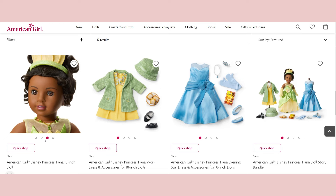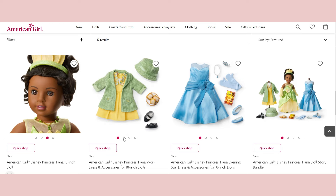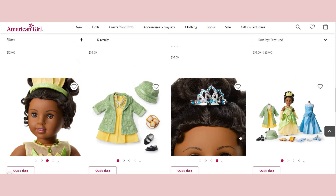We have Tiana's work dress and accessories, which is by far the cutest outfit. I didn't recognize it immediately since I'm not too familiar with the movie, but it would look so cute as a historical outfit on a Ruthie or Claudie doll — a lot of people say they'd buy this for their Claudie. I love the hat. Then we have a blue dress from the movie, which I do remember, and I really like the necklace. Having two dressy outfits and one casual one is a great combination.